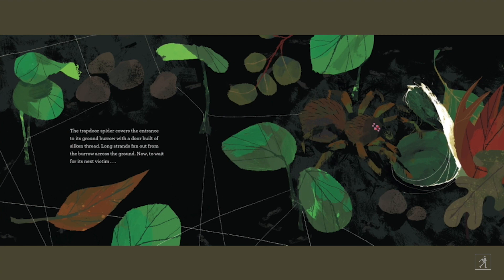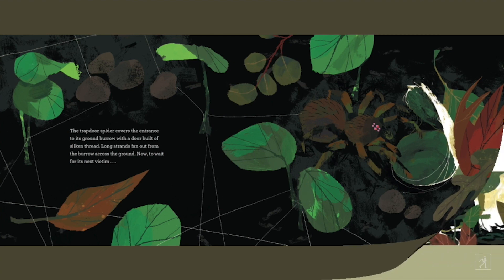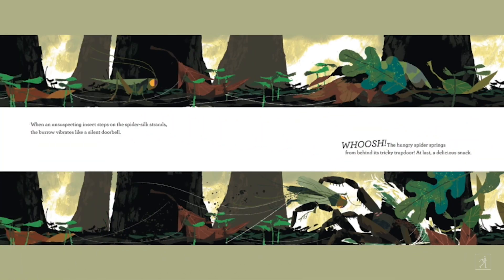The trapdoor spider covers the entrance to its ground burrow with a door built of silken thread. Long strands fan out from the burrow across the ground. Now to wait for its next victim. When an unsuspecting insect steps on the spider silk strands, the burrow vibrates like a silent doorbell. Whoosh! The hungry spider springs from behind its tricky trapdoor. At last, a delicious snack.